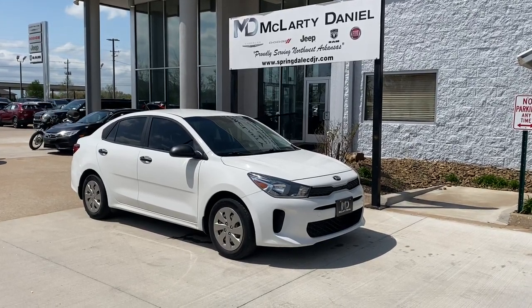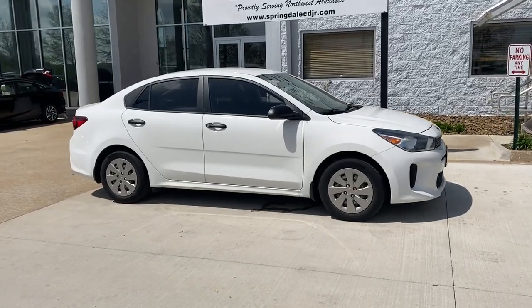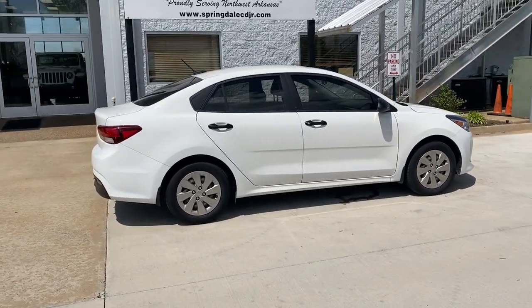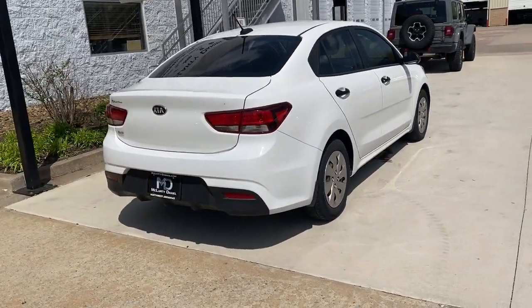You're gonna love the 2018 Kia Rio. This vehicle is an outstanding buy with fewer than 45,000 miles on the odometer. Get the modern features you're looking for at an excellent value in this streamlined Rio.